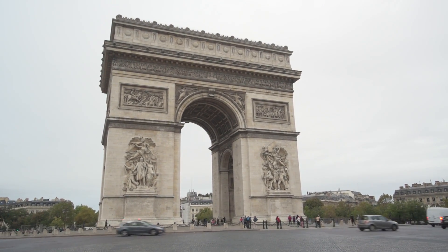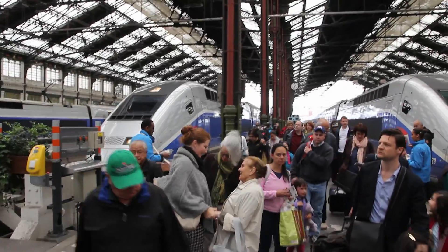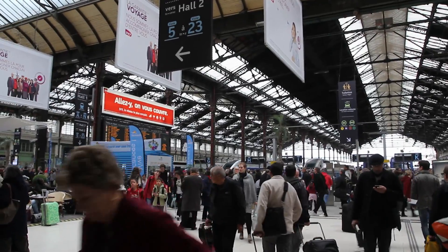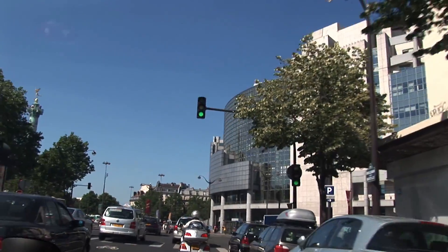Next stop, Paris. We spend three days and nights here in this beautiful city, the capital of France. Arriving at the Gare de Lyon, it's always a very busy scene here at this major train station. A taxi takes us from the train station down through the busy streets of the city, heading towards our hotel for check-in.